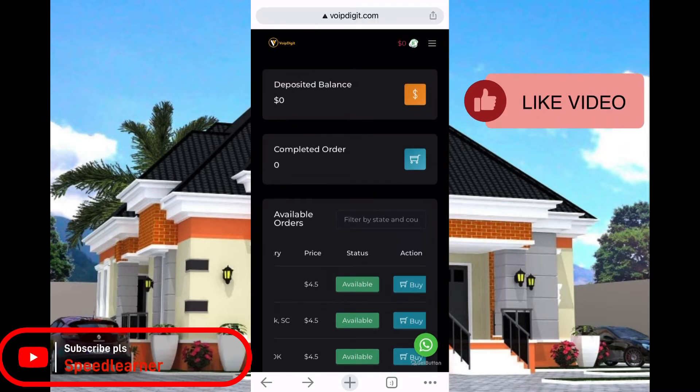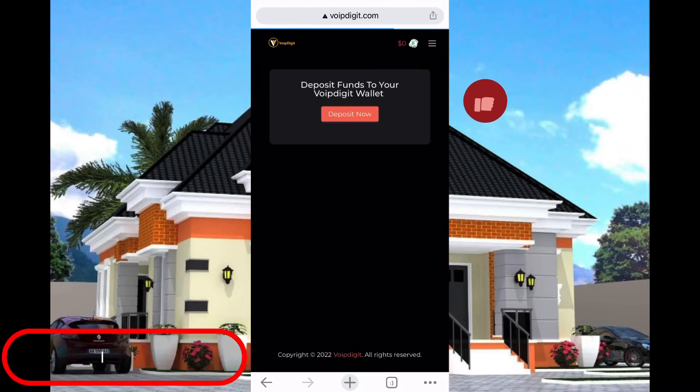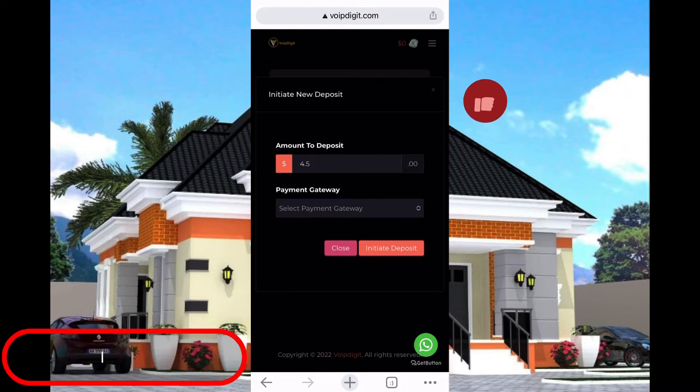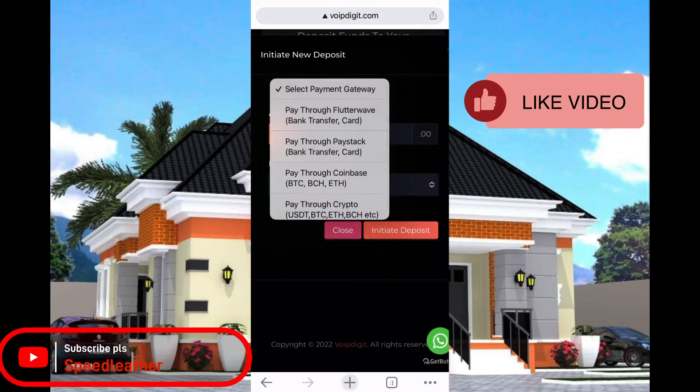Once you get to this place, you just click on 'Deposit Phone' — click on these three dots and then click on 'Deposit Phone.' Once you click on 'Deposit Phone,' you'll see a prompt — click on 'Deposit Now.' This shows the amount you want to deposit — whether it's for one Google Voice or two. You click on it and then click on 'Get Way' to choose your payment gateway.